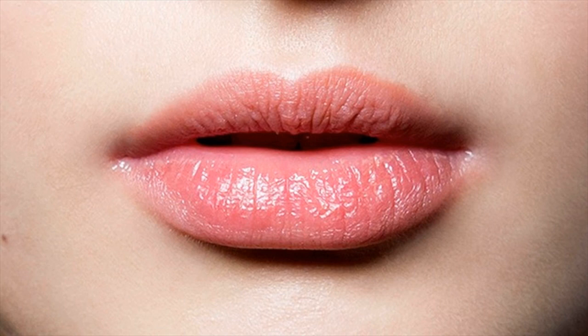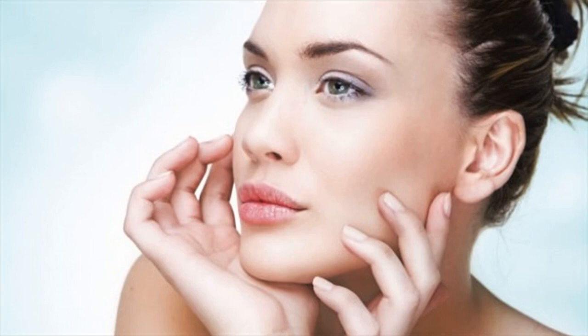Aloe Vera Gel. The healing qualities of aloe vera are well known. Putting a small amount of aloe vera gel on your lips daily will help them heal and relieve the pain. Aloe vera gel has an unpleasant taste but its amazing healing quality is worth it.